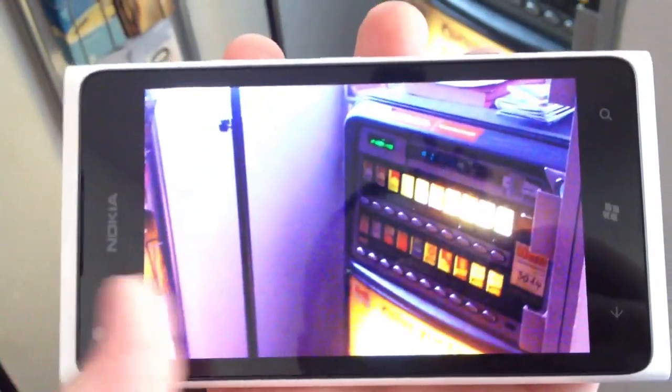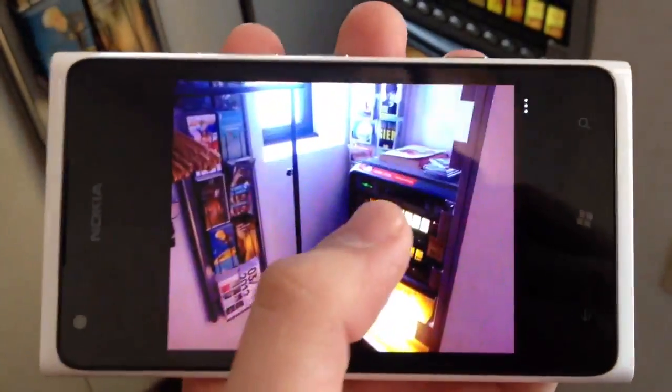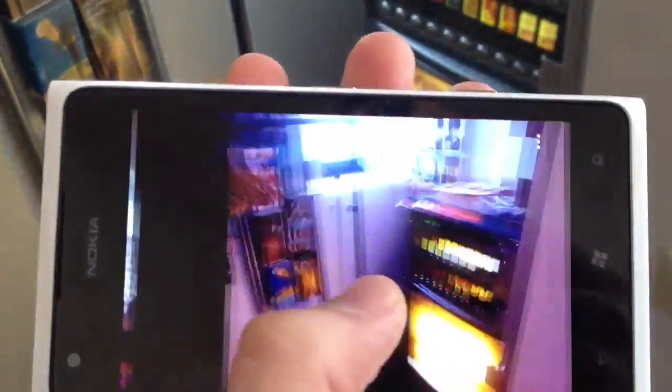Let's have a quick look at the camera over here. It looks pretty fine — it's dark around here, but it looks okay.